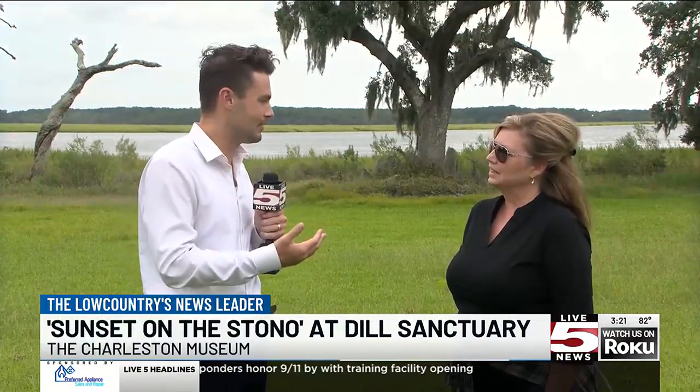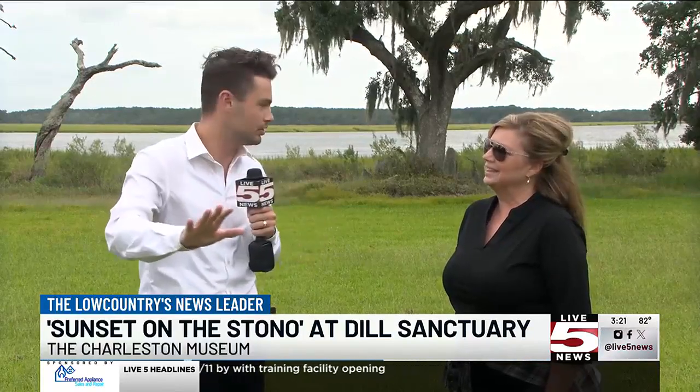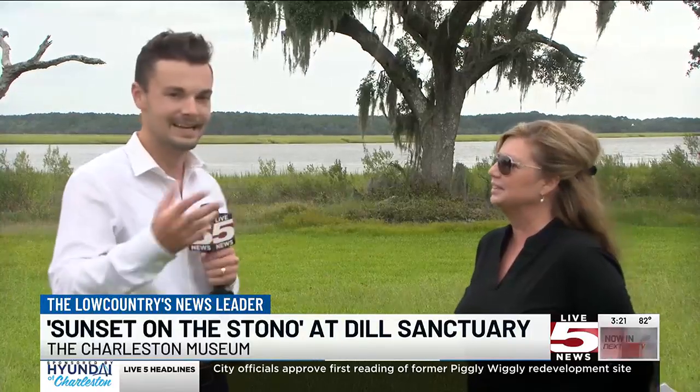What exactly happened out there? We don't want to give away too much before people come out here and see it. So Battery Pringle, or Fort Pringle, is a Civil War battery — a Confederate battery built starting around 1863, and there was a battle out there in 1864, July 2nd through July 10th. So I'll be talking about that. There's so much history around us here in the low country, and again, so many opportunities that folks don't even know about. This is a pretty rare opportunity for folks to be welcomed in here.